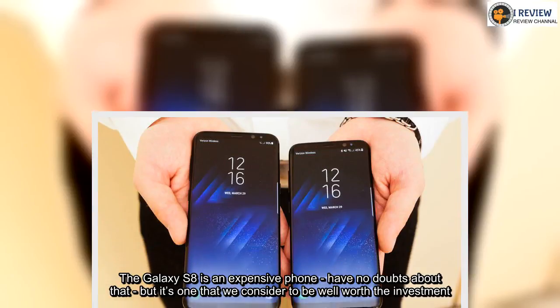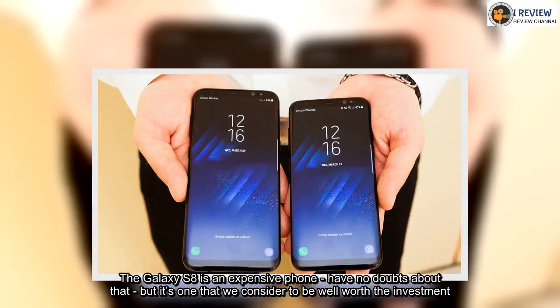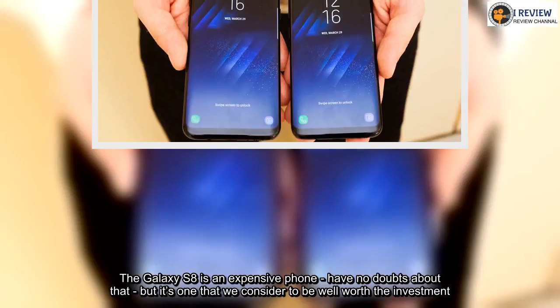The Galaxy S8 is an expensive phone — have no doubts about that — but it's one that we consider to be well worth the investment.